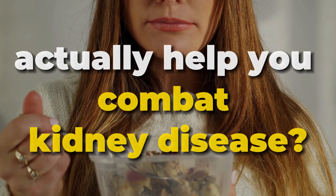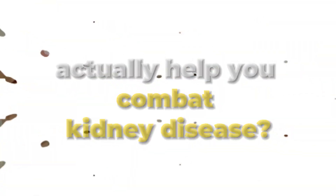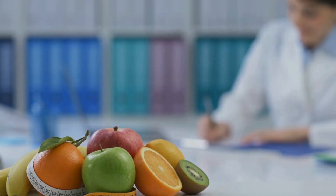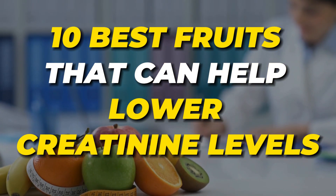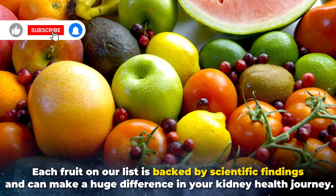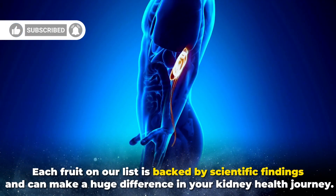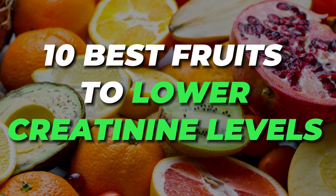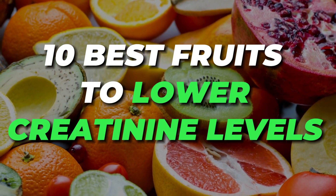Can eating the right fruits actually help you combat kidney disease? Today at the Kidney Care Hub, we're going to answer just that. We've researched and gathered the 10 best fruits that can help lower creatinine levels, which is a key factor in kidney health. Each fruit on our list is backed by scientific findings and can make a huge difference in your kidney health journey. So, buckle up as we count down the 10 best fruits to lower creatinine levels.